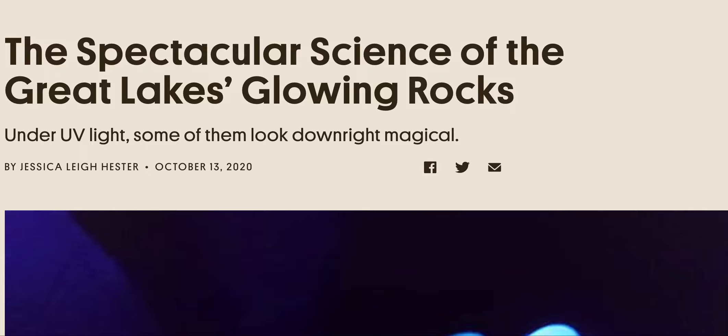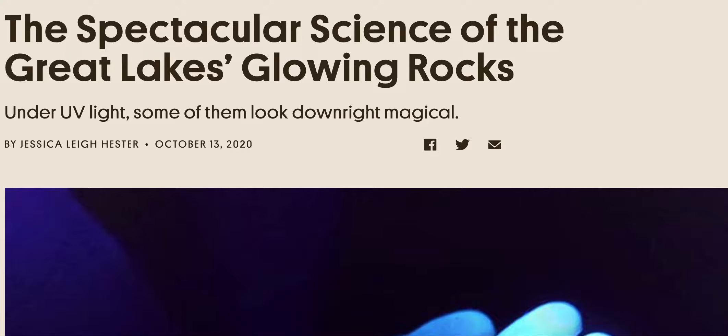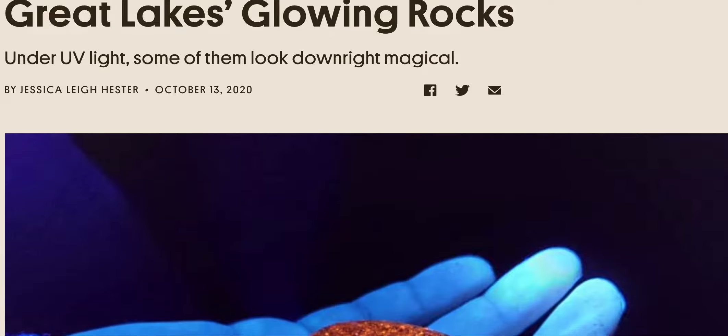This is the spectacular science of the Great Lakes glowing rocks. Under UV lights, some of them look downright magical.